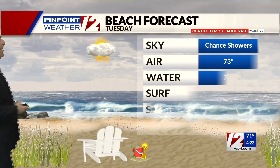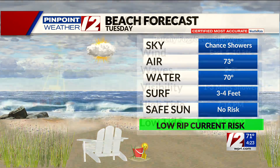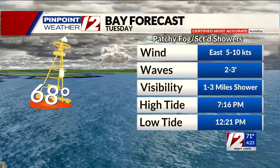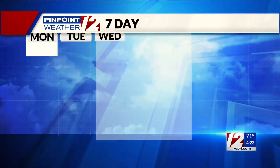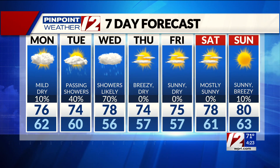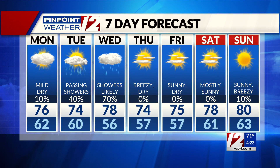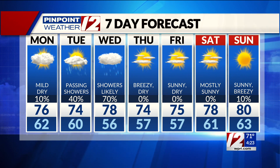Temperatures are in the lower 70s. For the beaches, you've got a chance for showers with air temperature in the low 70s. The surf starts to build at area beaches by the end of the day, and especially on Wednesday. Bay forecast shows east wind at 5 to 10. The seven-day forecast shows unsettled conditions starting tomorrow with scattered showers, but a better chance on Wednesday. Thursday, Friday, and the early call on the holiday weekend — Saturday, Sunday, and Labor Day Monday — looking very nice.